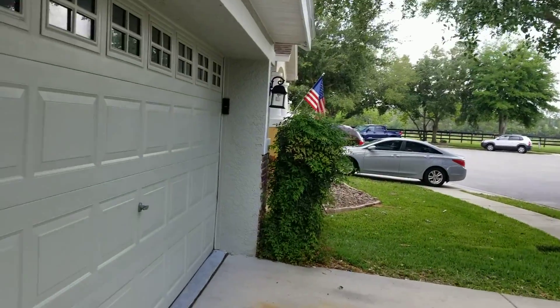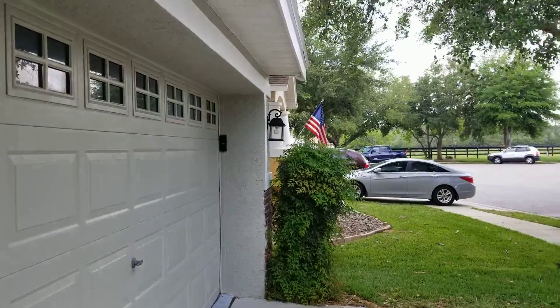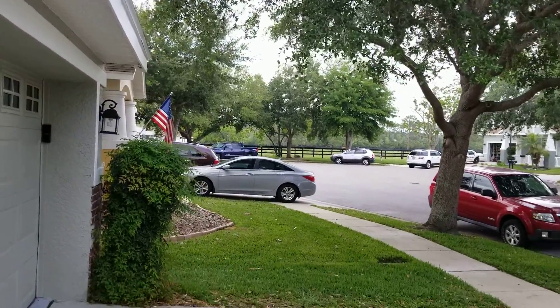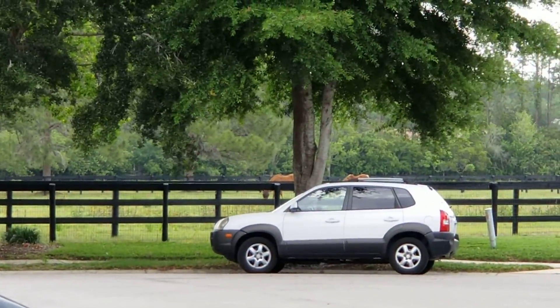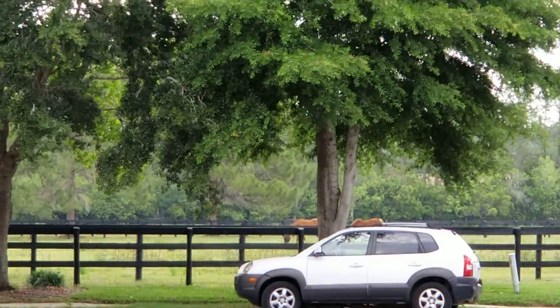There's a garage door keypad. We've got some cattle back there — actually I think those are horses.